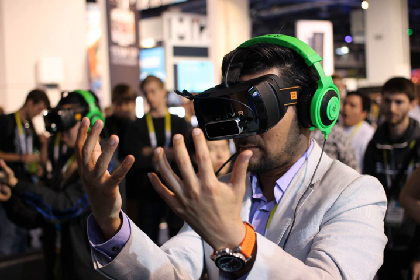3D printing can be used to produce specialized splints, prostheses, parts for medical devices and inert implants. The end goal of 3D printing is being able to print out customized replaceable body parts.